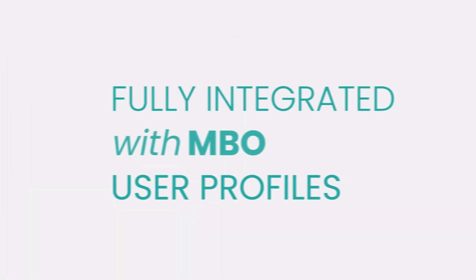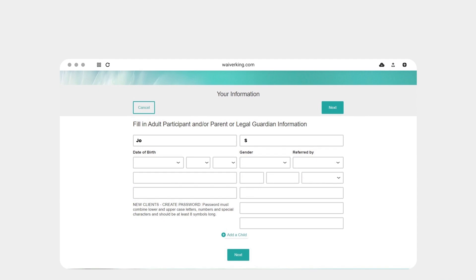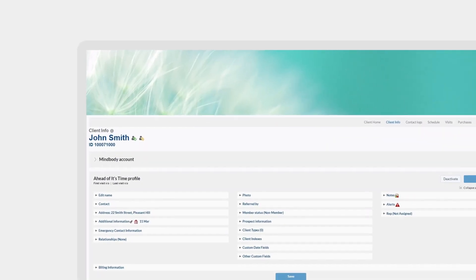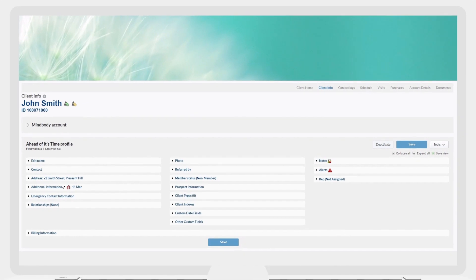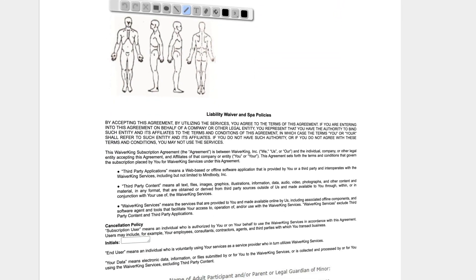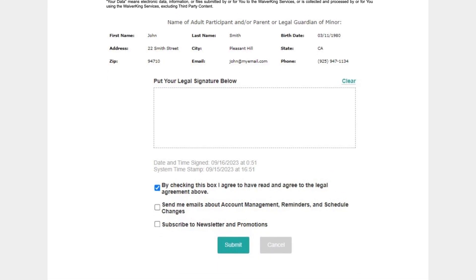Save time with the ability to auto-create a populated MBO user profile when they sign their waiver. Your members can sign waivers completely electronically from home or at your location. Their signed waiver is then converted to a PDF and attached to their MBO record.